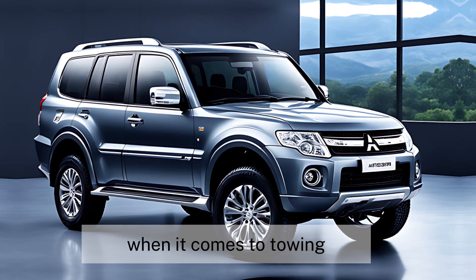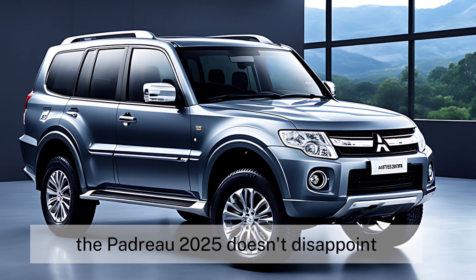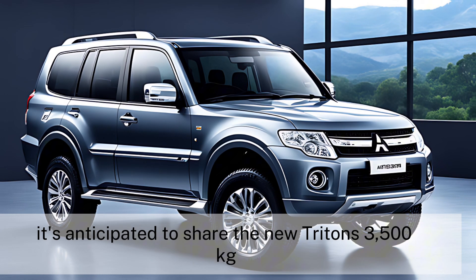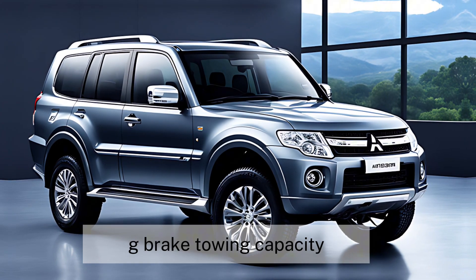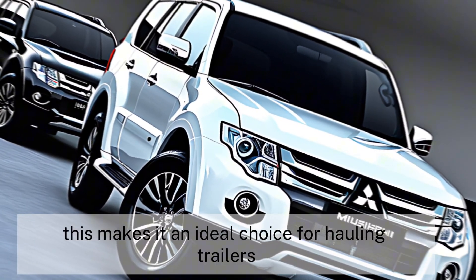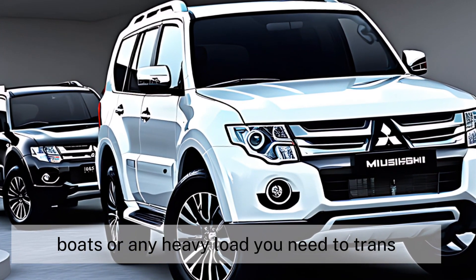When it comes to towing, the Pajero 2025 doesn't disappoint. It's anticipated to share the new Triton's 3,500 kg braked towing capacity, up 400 kg on the existing model. This makes it an ideal choice for hauling trailers, boats, or any heavy load you need to transport.